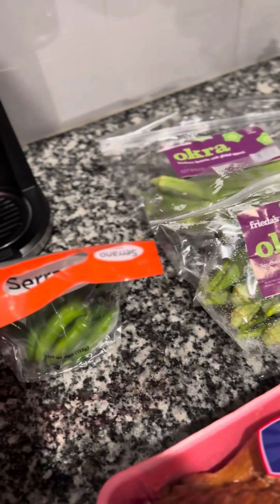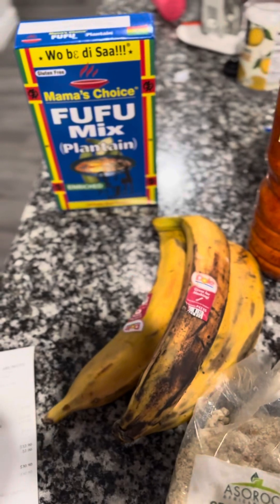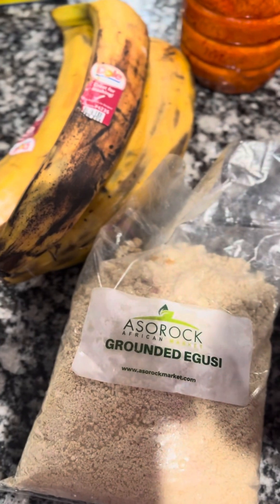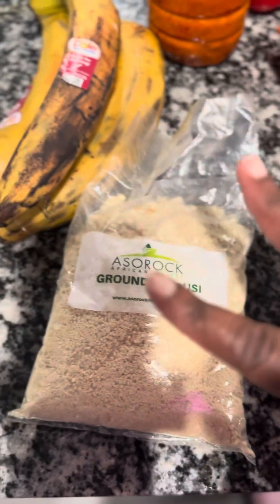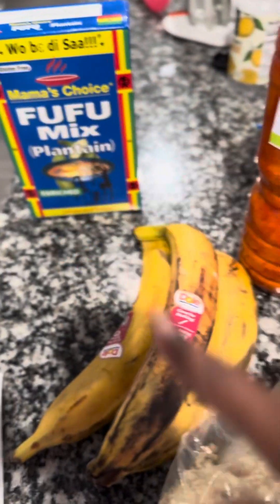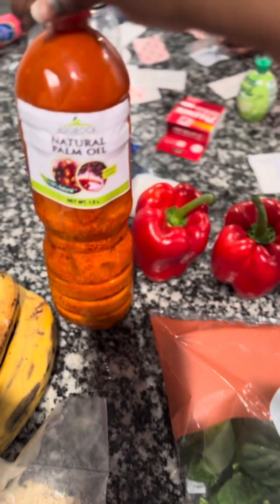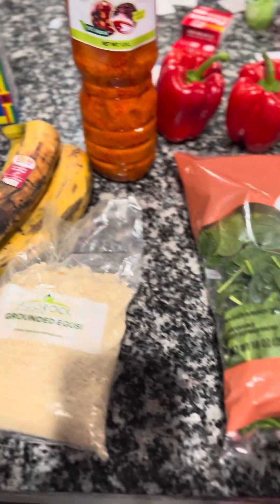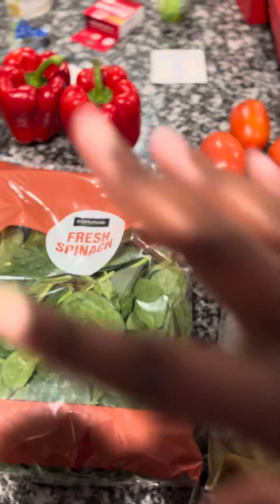I also needed fish, so I had to go get fresh fish from the market. Before that, I went to an African market in Arlington, Texas, where I got ground egusi — that's ground pumpkin seeds — Mama's Choice fufu mix, fresh plantain, and palm oil. Palm oil is what you need for both your okra soup and your egusi soup. I spent about thirty dollars there.